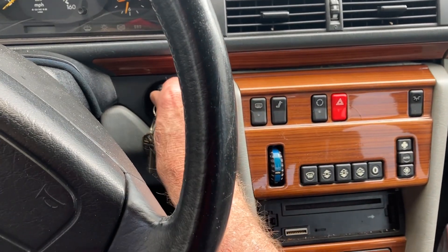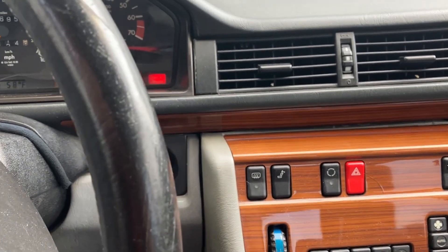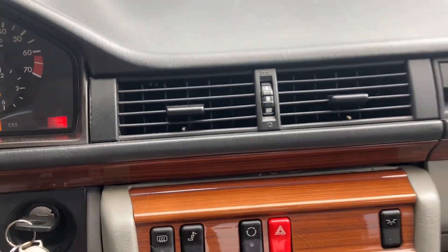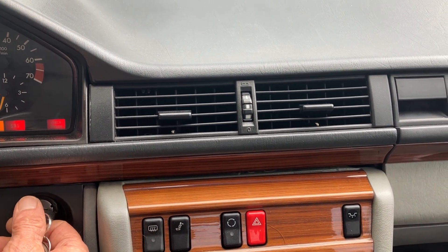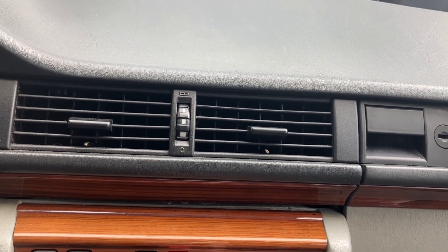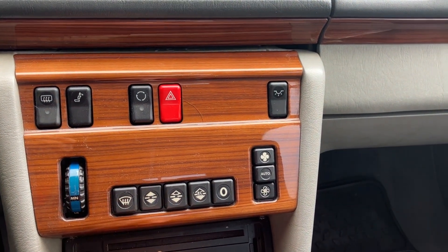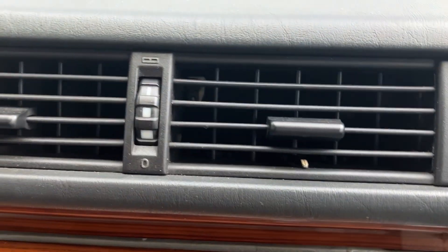So, I turn the key on. You can hear the warning buzzer. And you can hear the blower motor is on low speed every time. It's not low speed — this is low speed. That's low speed. Turn it off. It's a lower speed.